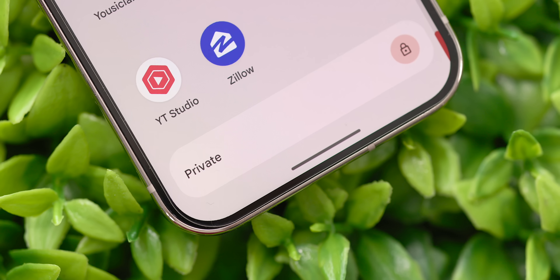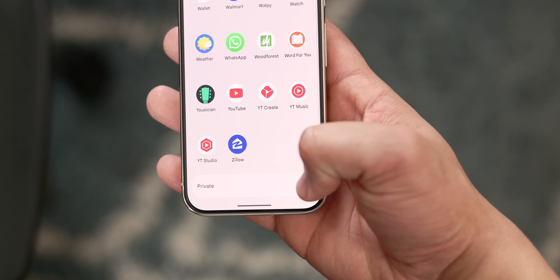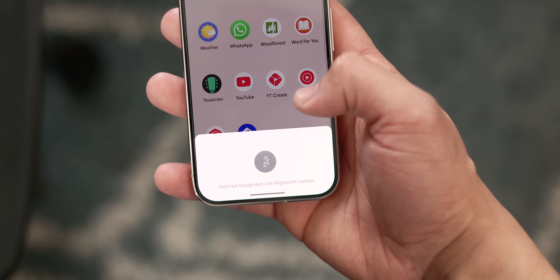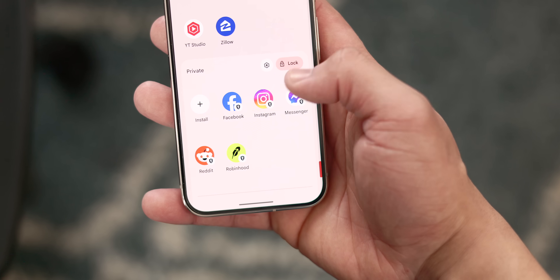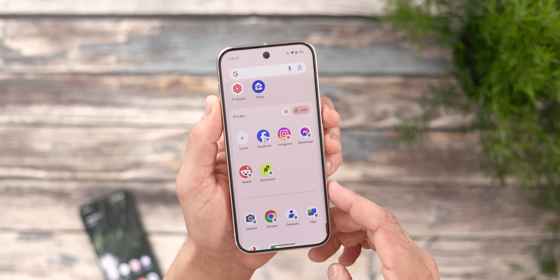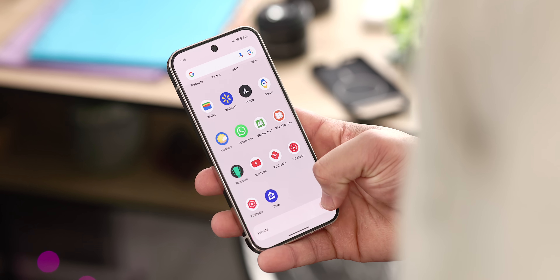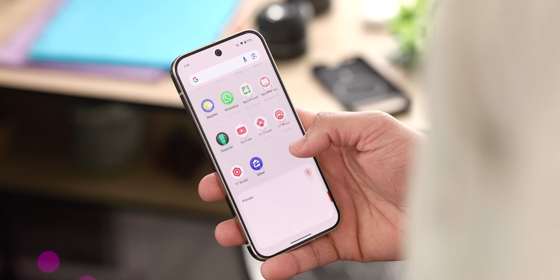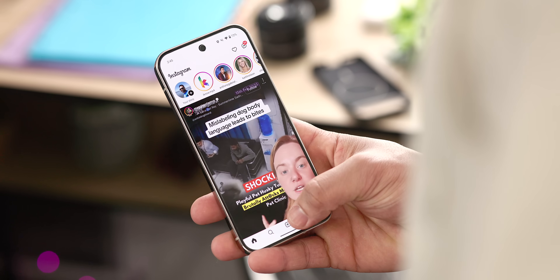But even if you don't have something to hide, you should still be using it. For me, over the past few months I found it incredibly useful as a means to control distractions. In my Private Space, I've put everything I know I'm privy to constantly checking that I probably shouldn't be for my own mental health — social media apps like Facebook or Instagram, my stocks app via Robinhood, and Reddit. Basically, anything I'm tempted to check on an hourly or daily basis I throw into Private Space so it's out of sight and out of mind, making access a super intentional decision with a barrier to entry.